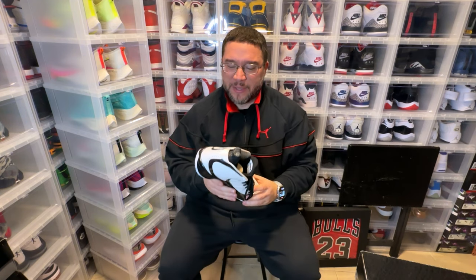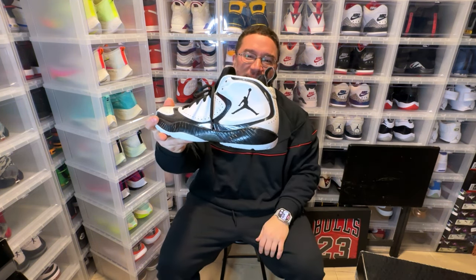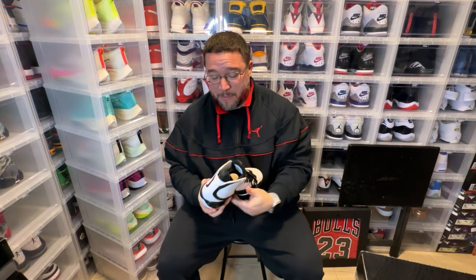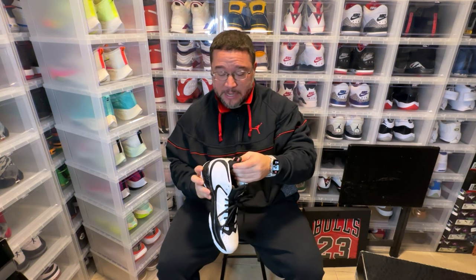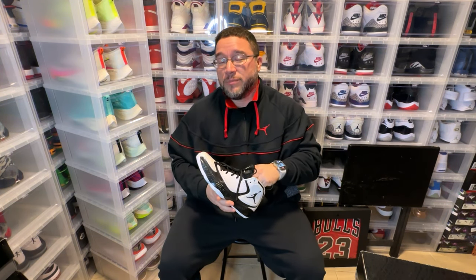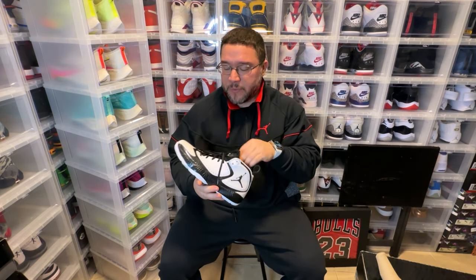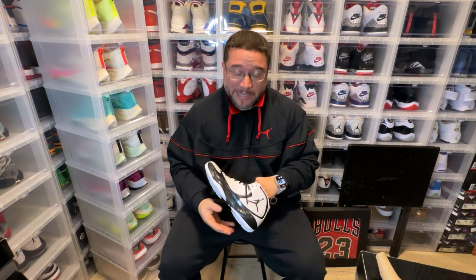Oh my god, this atrocious Jumpman logo, Jesus Christ. So yeah, not my favorite Jordan in my collection — probably my least favorite, to be honest. Again, I got it for collection reasons. It's the only 2012 that I own and it will be the only one I own. I'll probably let go of it one day, but I've always wanted to collect one through 30-something, whatever the latest model is.